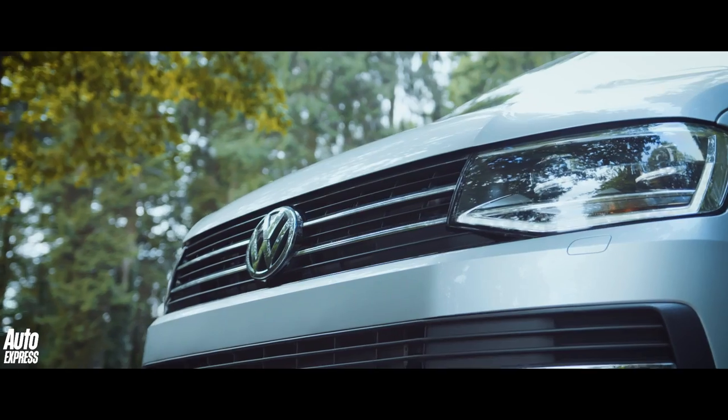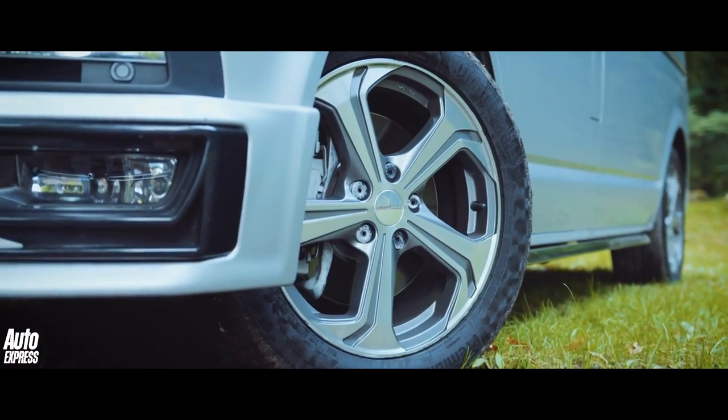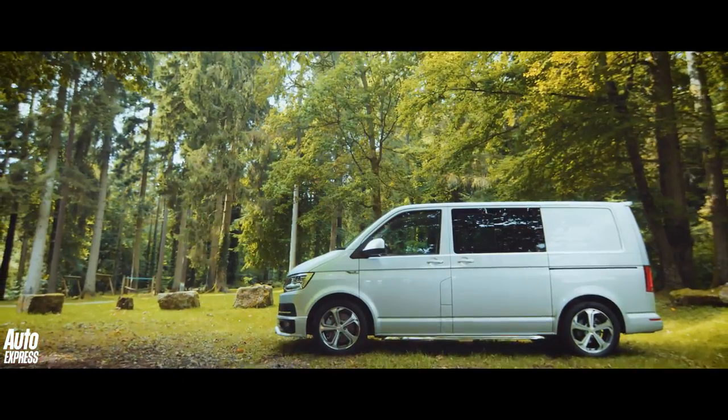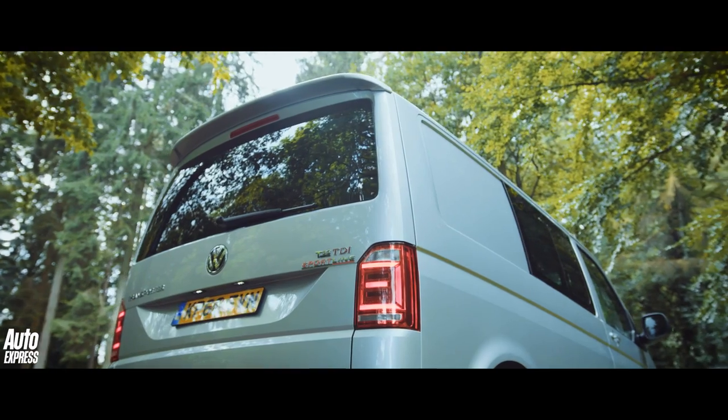The Volkswagen Transporter was the Auto Express van of the year in 2016, so you can rest assured that it's very good at its job. But we wondered how good the Transporter would be at our job. Could Volkswagen's mid-sized panel van cope with the rigors of life on Auto Express?